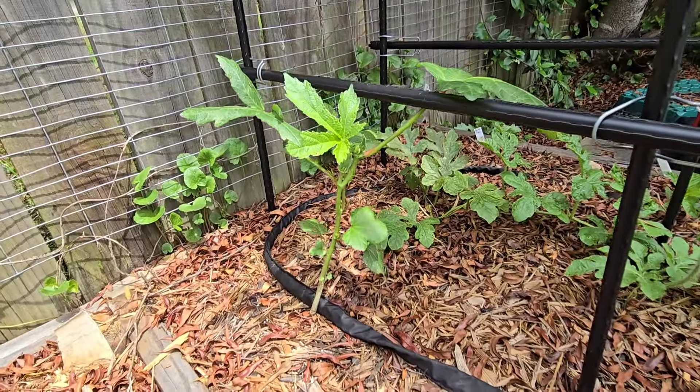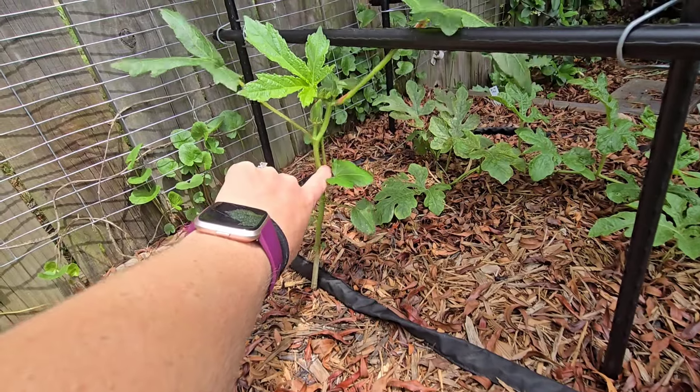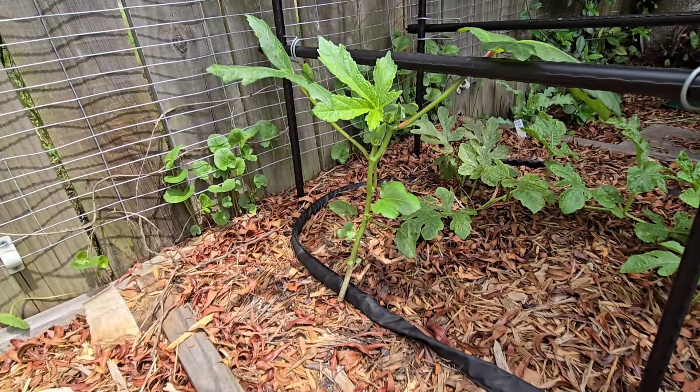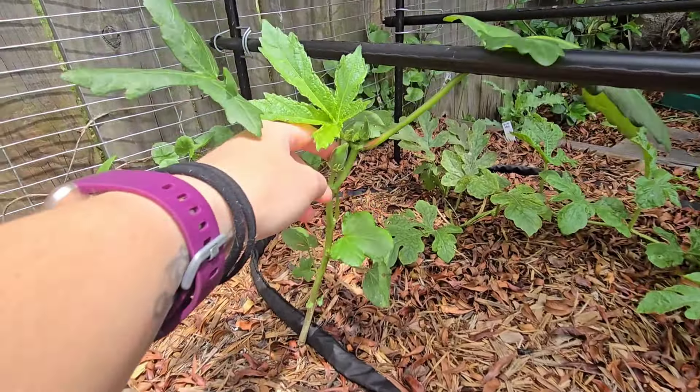My first time growing okra — I always thought these things got pretty dense, thick, and big, but he's a little spindly. However, it is producing okra. We'll see how this goes. Like I said, I have no idea if I even like okra. This is an experiment. Should I try okra for the first time on camera? It could be some pretty interesting faces.